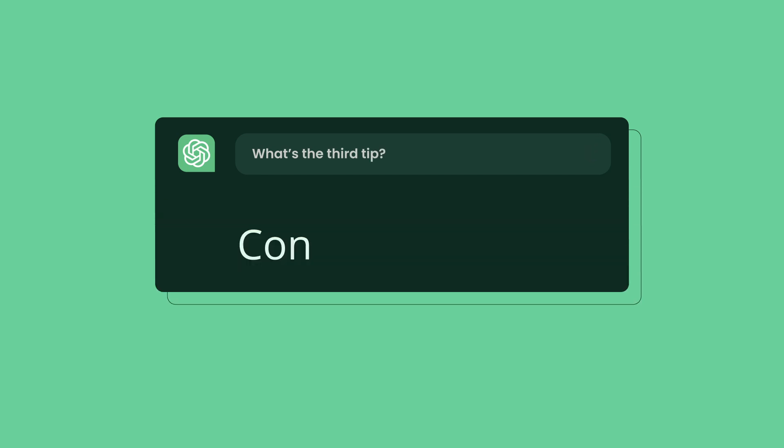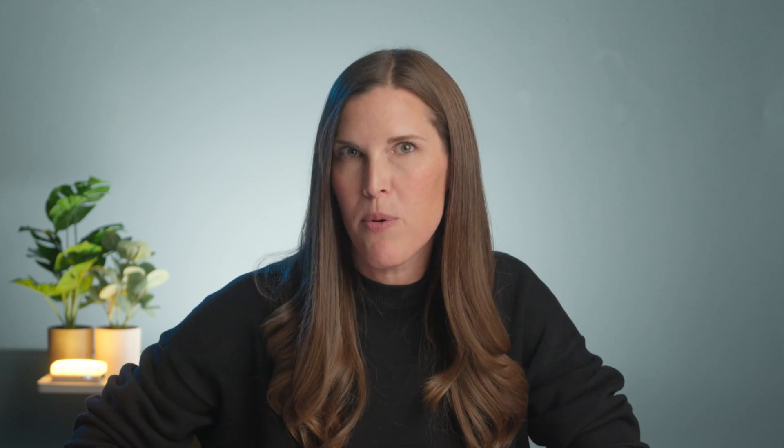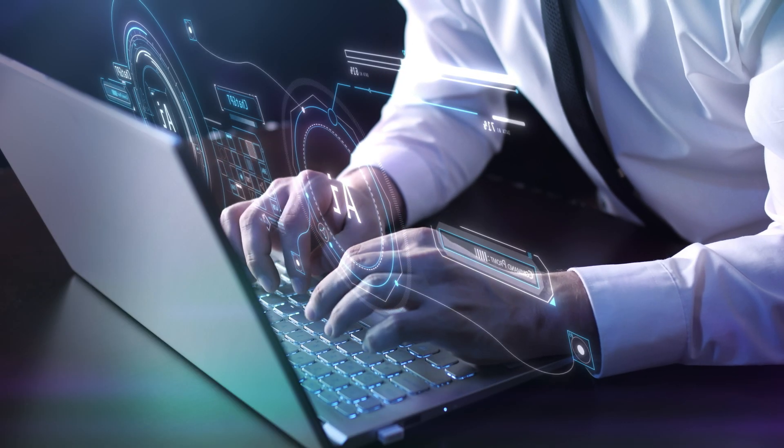ChatGPT hack number three: content creation. Next is content creation — an essential but inevitably time-consuming aspect of any business. Let's try it out by asking ChatGPT to create an ad. We'll continue with my aspirational rock climbing gear business. As is the case with all ChatGPT prompts, the more precise the prompt, the better the result.